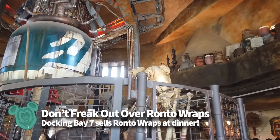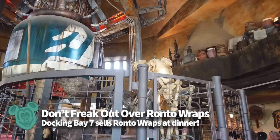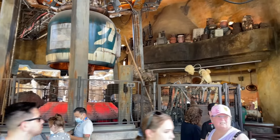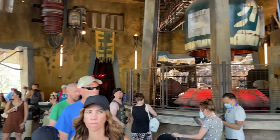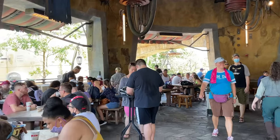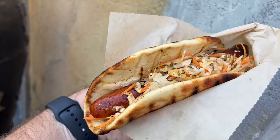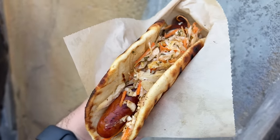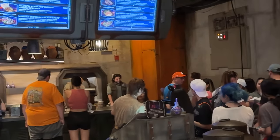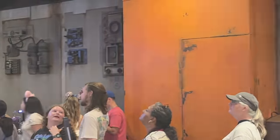Third, do not freak out if Ronto Roasters is closed. If getting a Ronto Wrap is a big-time must-have Disney snack for you — which it probably should be — you'll want to know where to get one all day long. Ronto Roasters usually closes early, like at 3pm. But that doesn't mean you can't still have a Ronto Wrap: after Ronto Roasters closes, Ronto Wraps become available over at Docking Bay 7 Quick Service, also in Galaxy's Edge right next door, for the remainder of the evening.